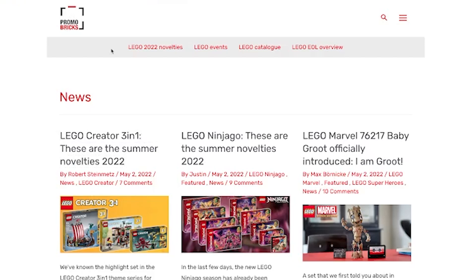Hello fellow internet dweller, Brickoneer here, and in this video I wanted to share my thoughts on a lot of the newly announced 2022 summer LEGO sets from a bunch of different themes.